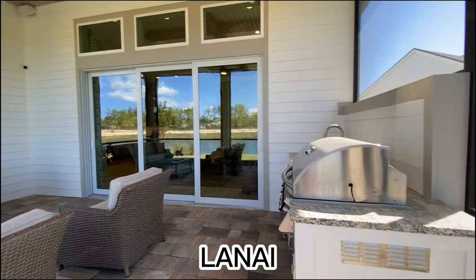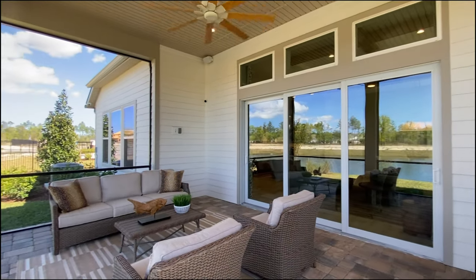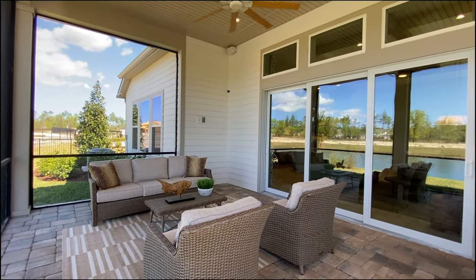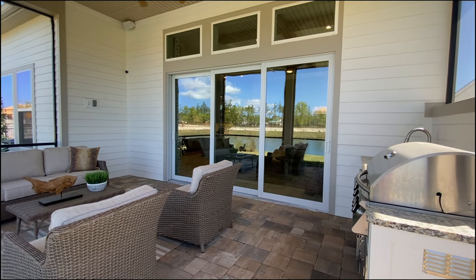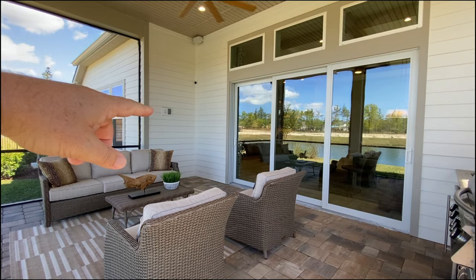So here we are out in the lanai. Wow, that's nice — plenty of space. This is a great size because you could put a dining table over here, which is probably what we would do. You've got a nice fan, and you can have a summer kitchen so you can grill in and out between the kitchen and the living area. And then you've got all the hookups over here for a TV.